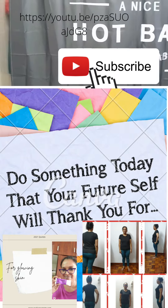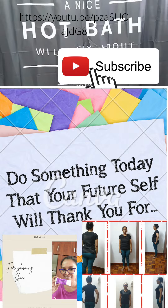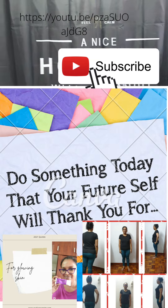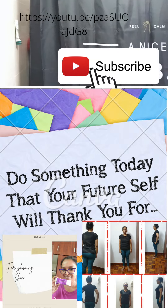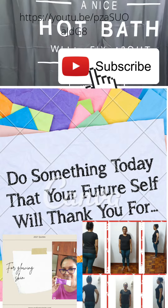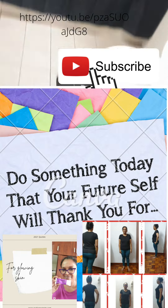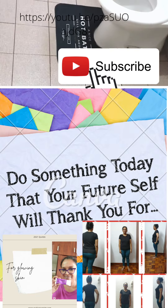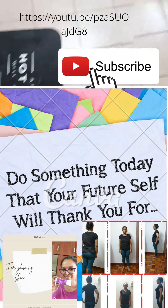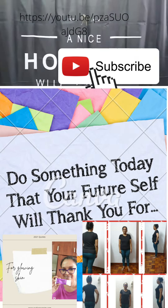Hi everyone, welcome to my channel. Today I'm reviewing a shower curtain I got from Shein. It's really long and it came with those rings. I saw many designs and I really like this one because it had some great wordings. I also got the bath mat that comes along with this set — it looks so beautiful.